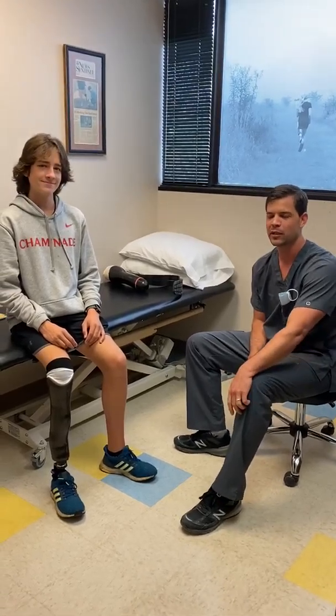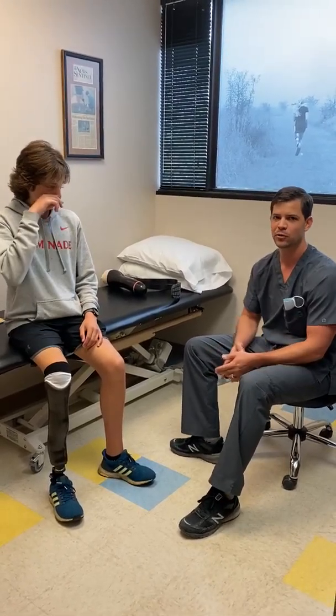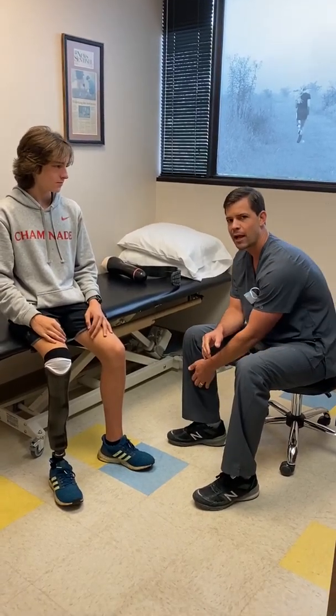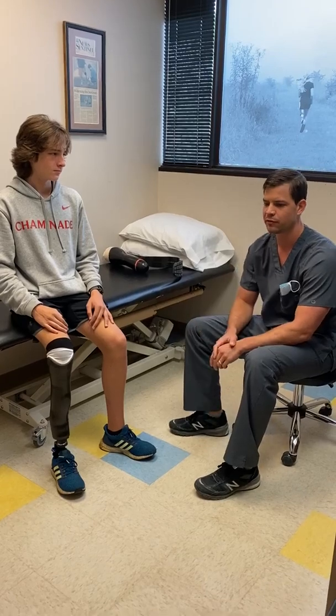All right guys, we're finished up with Ryan this week. Ryan is a junior in high school and travels from St. Louis, Missouri. Ryan came in Monday afternoon to get a new prosthetic fit.